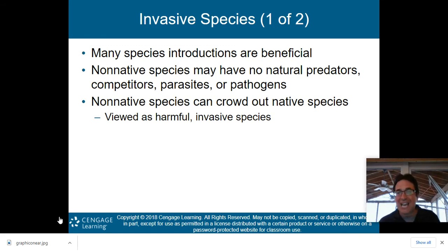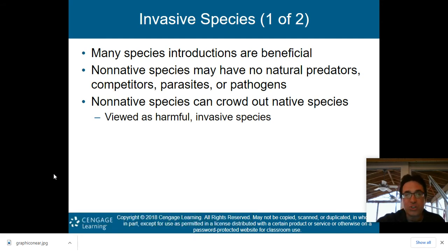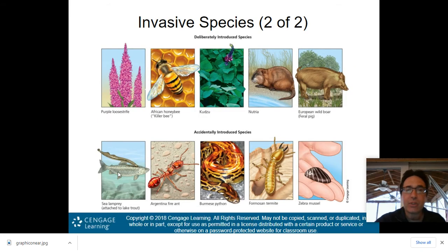Another issue is the I in HIPCO: invasive species. Many species introductions are beneficial, but many are not. Non-native species may have no natural predators, competitors, parasites, or pathogens, so they grow unchecked. Non-native species can crowd out native species and are viewed as harmful invasive species. These are species not common to an area — most likely brought in by humans via planes, boats, or cars from one area of the country to another.